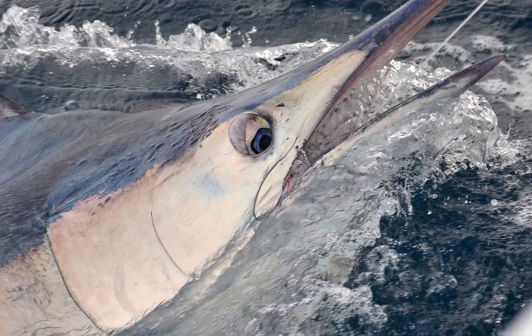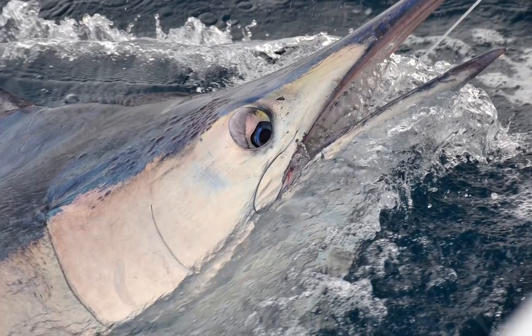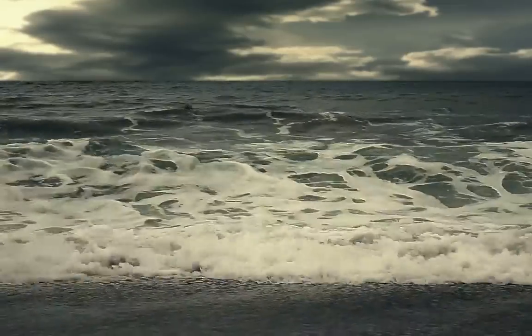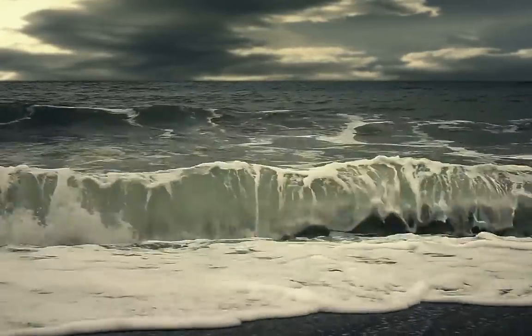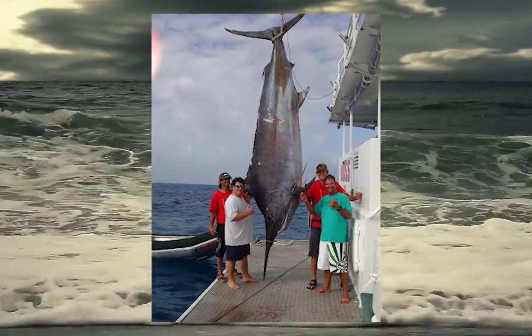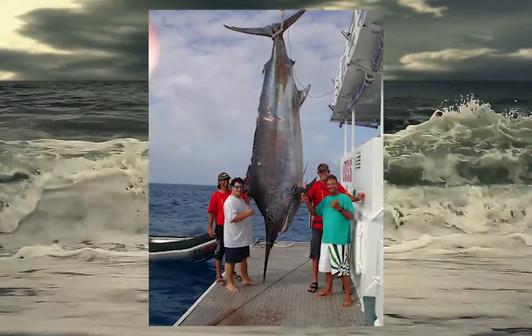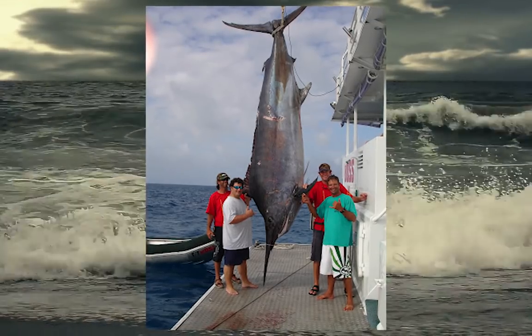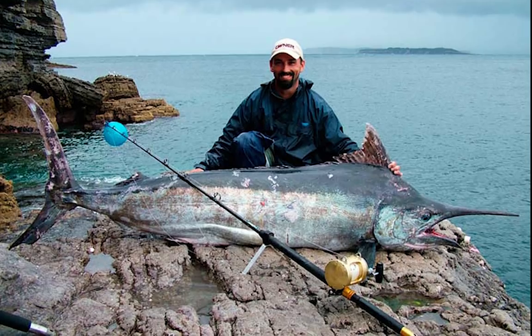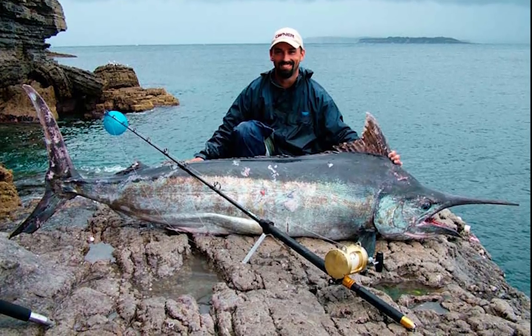Like other billfish, Black Marlins are apex predators that feed mostly on other fishes, squids, cuttlefishes, and octopus. They are known to weigh as much as 750 kg and reach lengths up to 4.5 meters. This giant of the ocean is considered the ultimate prize for all sports fishermen.